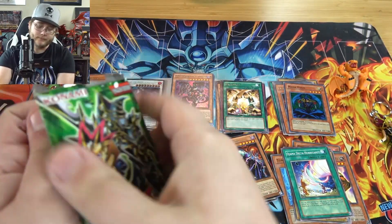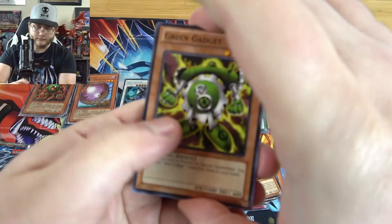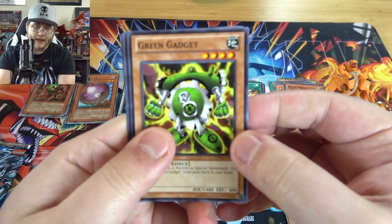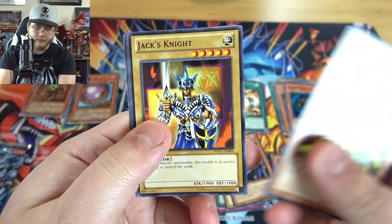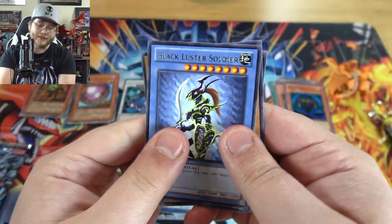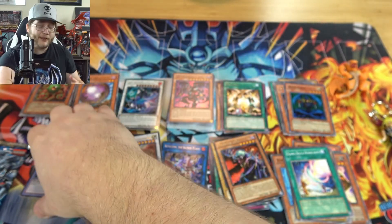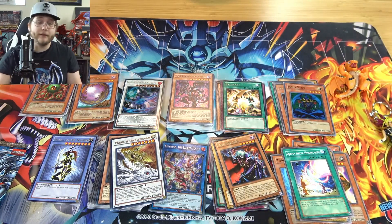Yugi duelist pack first, then I'll save Kaiba for last. Green Gadget, Jack's Knight, Red Gadget, Queen's Knight, and Black Luster Soldier. Nothing too crazy, unfortunately, although I do like the original Black Luster Soldier.